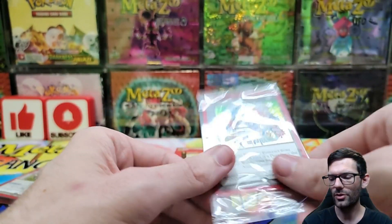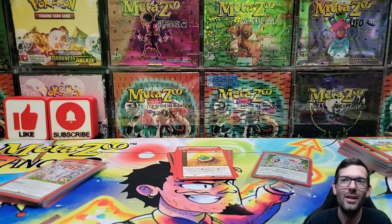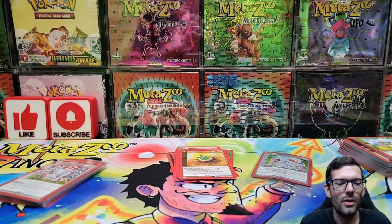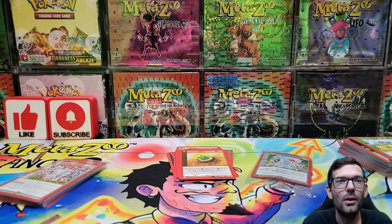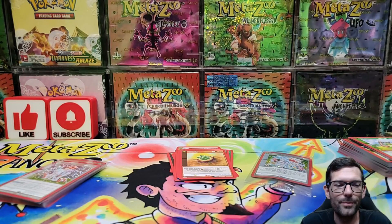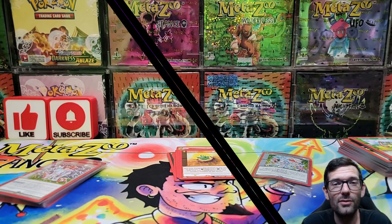We have a bunch of those promos so no big deal. For 12 bucks, not bad - you pay like a dollar twenty a pack, that's a good deal. Plus you get the sleeves and the promo. Couldn't pass it up so I picked it up. Thank you all for stopping by for this random wilderness opening - nothing crazy but it was fun, see y'all in the next video.